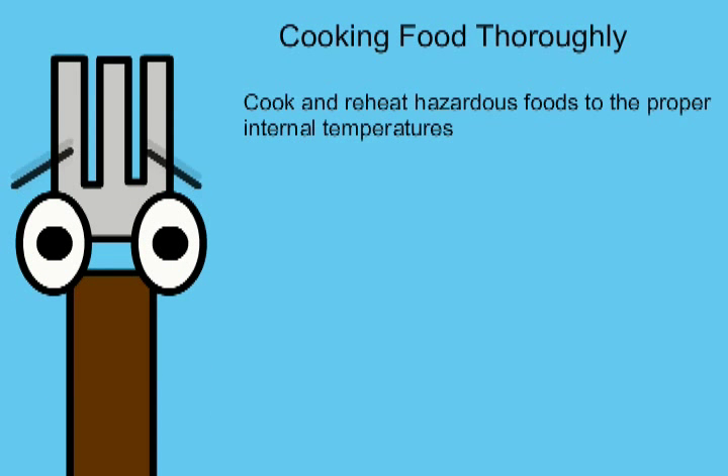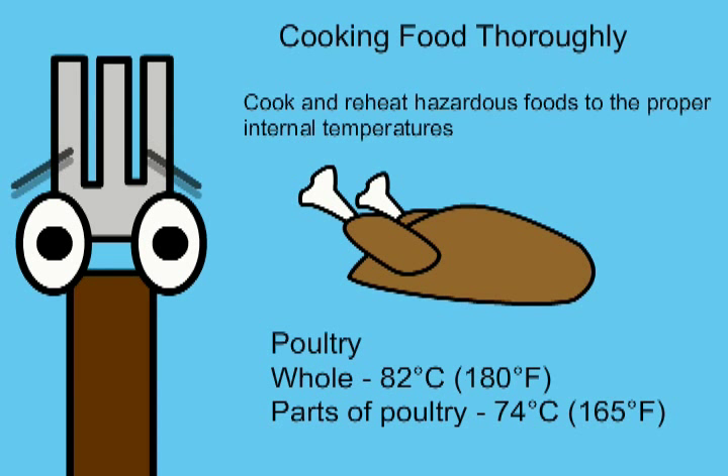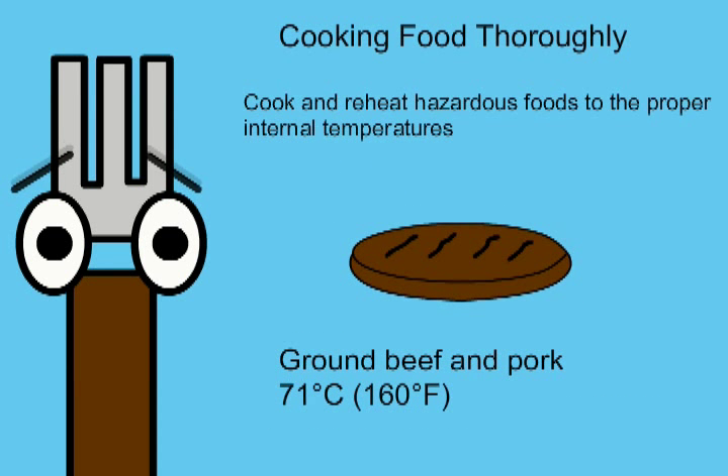Cook and reheat hazardous foods to the proper internal temperatures. Cook whole poultry to 82 degrees Celsius, 180 degrees Fahrenheit, and parts of poultry to 74 degrees Celsius or 165 degrees Fahrenheit. Cook ground beef and pork to 71 degrees Celsius or 160 degrees Fahrenheit.